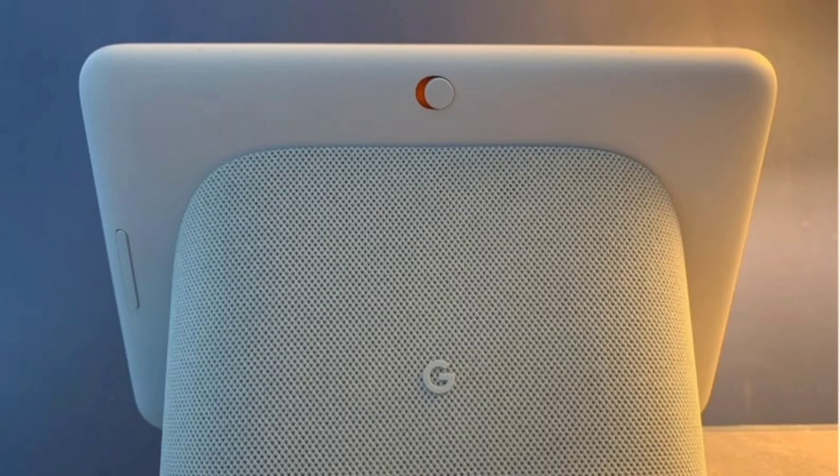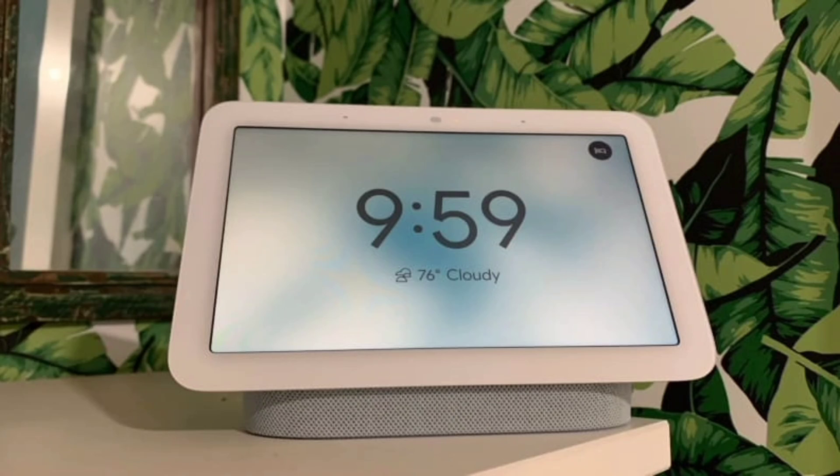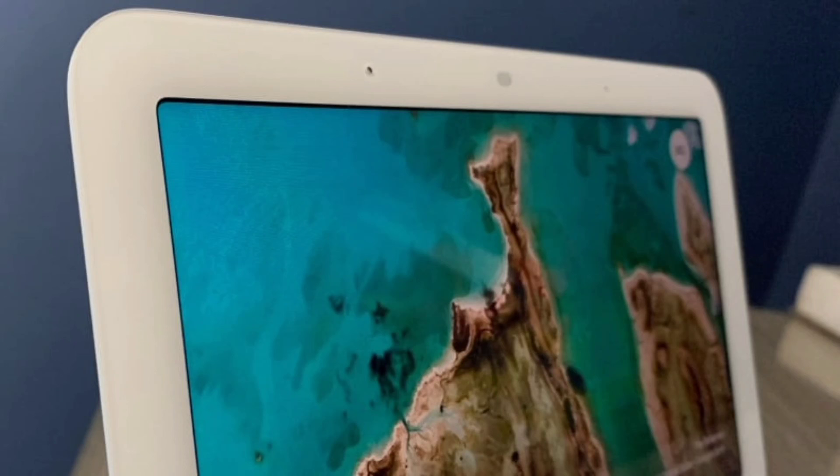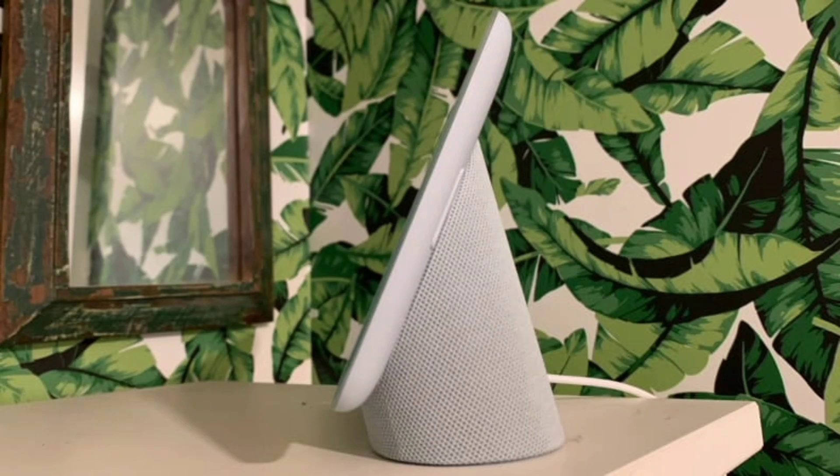There is no camera on this device — and for some, that's not a problem. Unlike the first generation, this new desktop design still lacks a camera. The primary software function that distinguishes it is sleep tracking: the device will track your sleep using its sensor, a feature not found on competing devices like Facebook Portal or Amazon Echo Show.